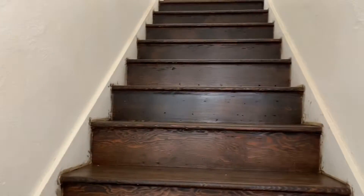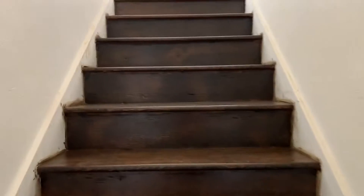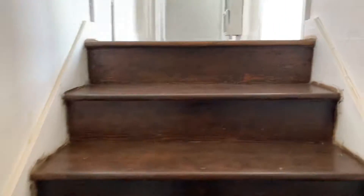Love these classic handles on the door. The doors are historic. I love the stairs — they really refinished them to bring out their natural beauty.